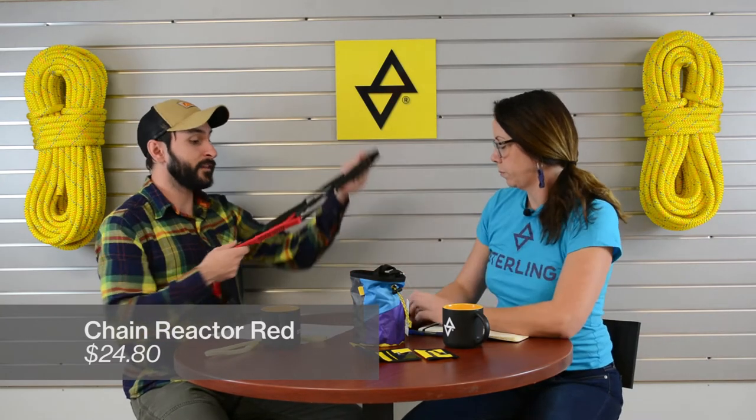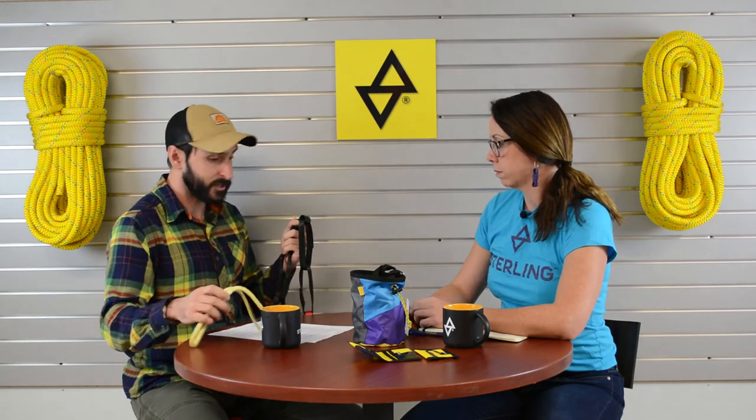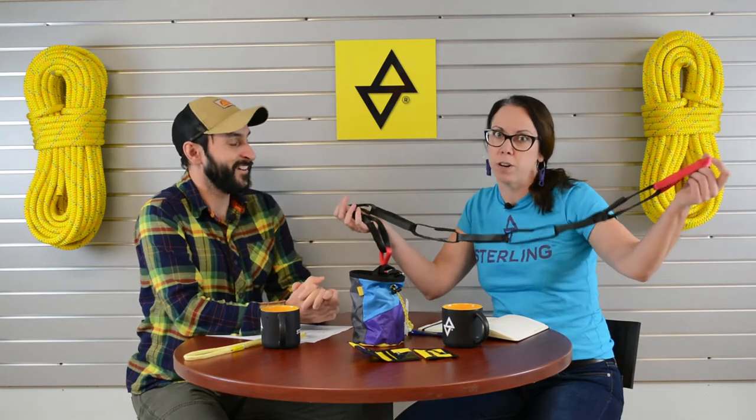Another incredibly useful device every climber should have is our chain reactor. This thing has a million different uses, but it's most commonly used as a personal anchor system as well as extending rappels. If you're coming down on a rappel, you can use it in conjunction with the hollow block we just talked about — they work great paired together as a gift. Absolutely, these two together would be the perfect gift for any climber getting outside. And when in doubt, it works as a Christmas tree decoration — a little garland for your climber Christmas.